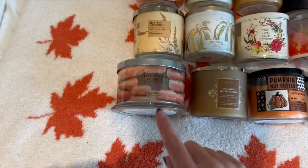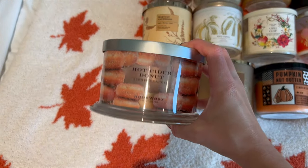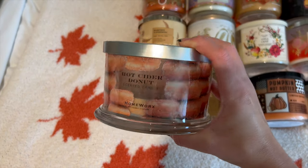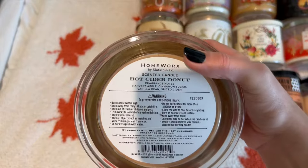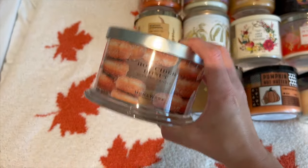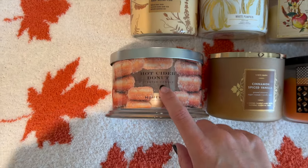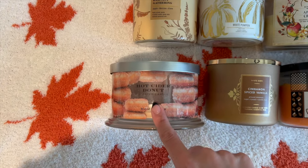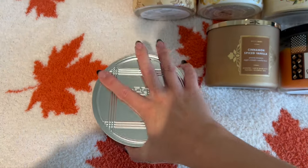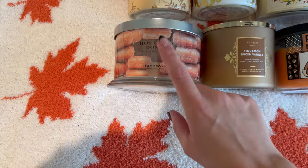I'll start off with my only Homeworks candle that I have left for fall, and this is Hot Cider Donut. This is one of my absolute favorites — as you can tell I'm almost finished with it. I have this one left over from last year but I've used it multiple years. The notes are harvest apple, cinnamon sugar, vanilla bean, and spiced cider. If you ever find this one at like Home Goods for around $17, definitely pick it up. It's so yummy — just like the perfect cinnamon sugar donut mixed with apple, and it feels so fall-like. I definitely always burn this one while I'm watching Halloween movies.